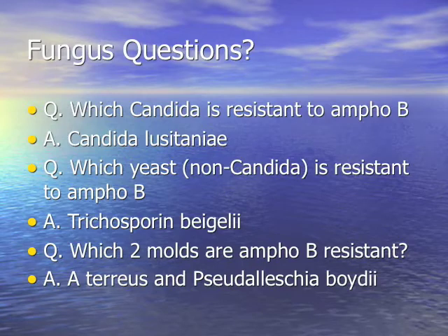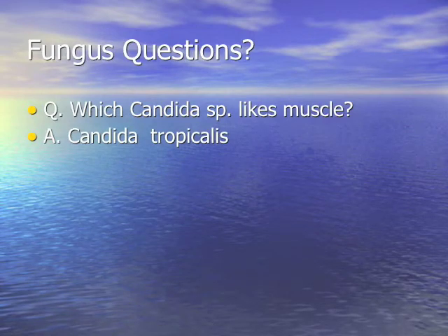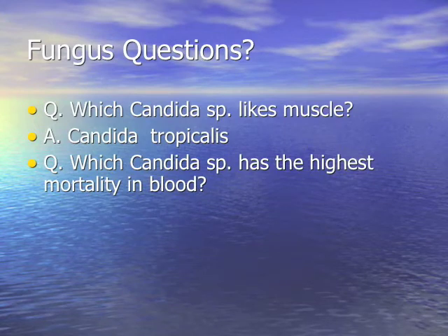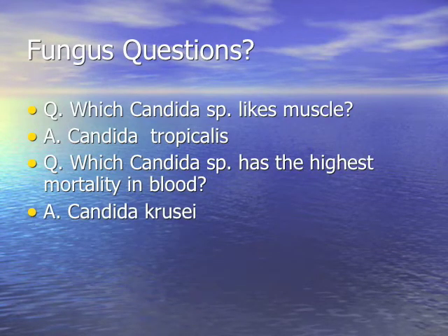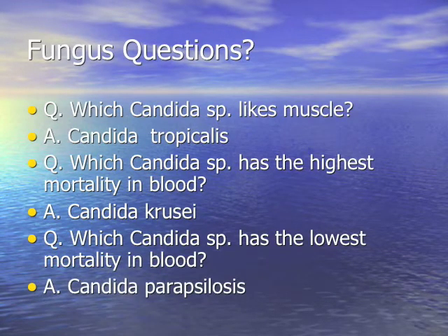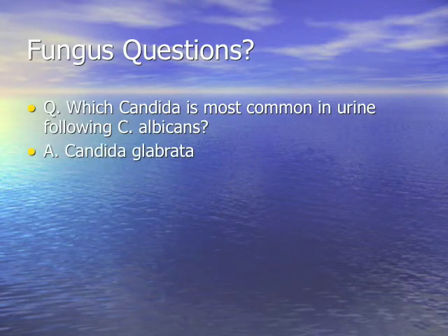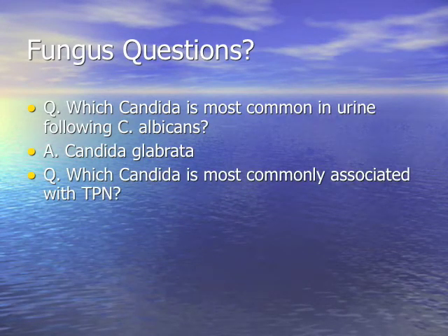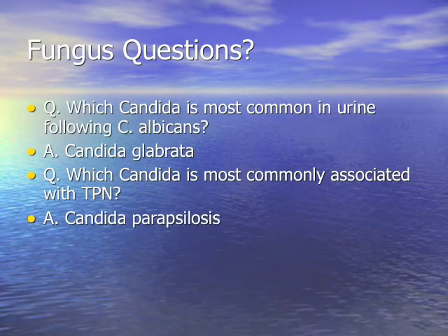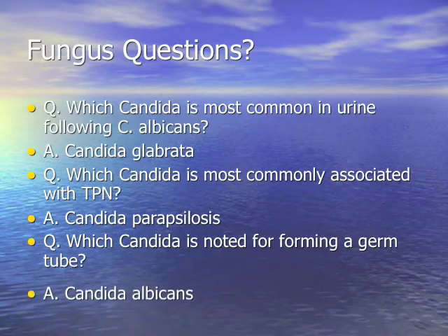Which candida likes muscle? Tropicalis. Which candida has the highest mortality in blood? Krusei — in that one study. Which has the lowest mortality? Parapsilosis. Which candida is most common in urine following albicans? Glabrata. Which is most commonly associated with total parenteral nutrition? Parapsilosis. Which candida is known for forming a germ tube? Albicans.